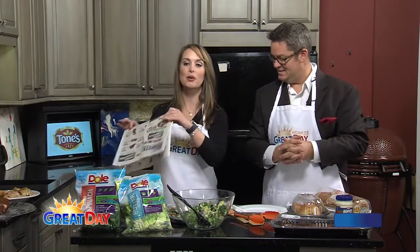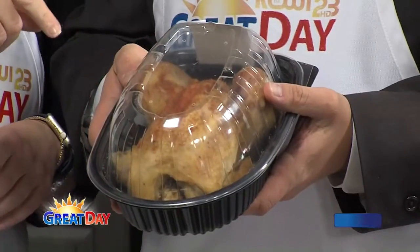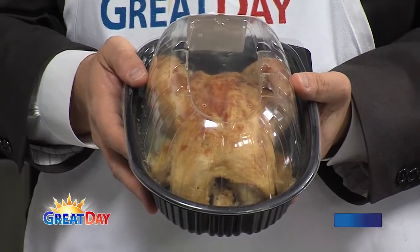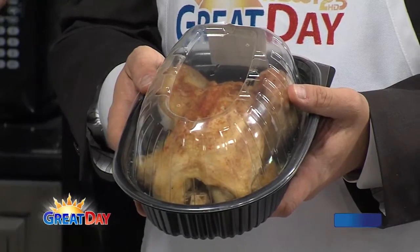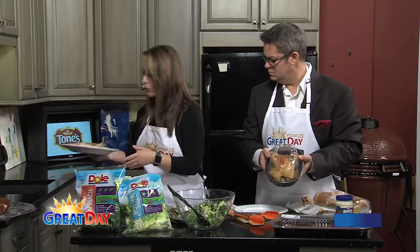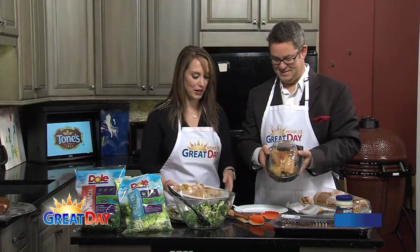How about rotisserie chicken? We get these all the time — easy. This chicken right here costs $4.99. Less than five bucks, folks — it doesn't get any easier than that. Of course, you can take it home, eat some chicken, and make sure you use one of your delicious salads for a great meal. But there's usually leftovers, so you can always debone your chicken as well — still absolutely delicious. Goodbye, bones.